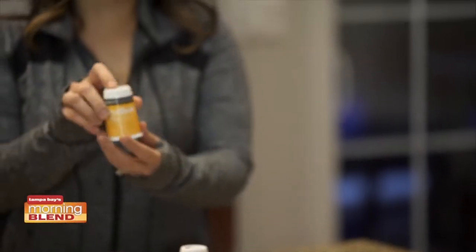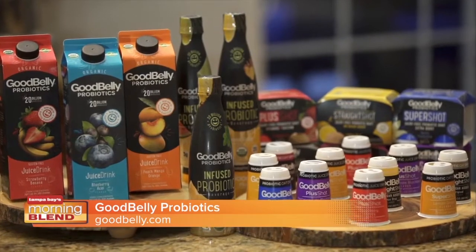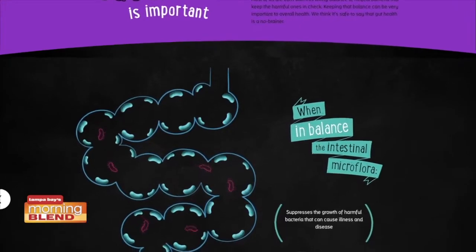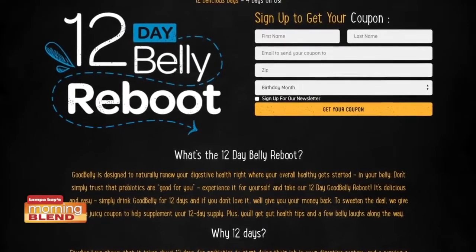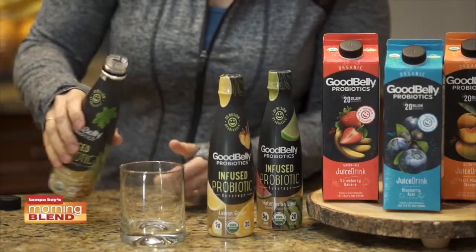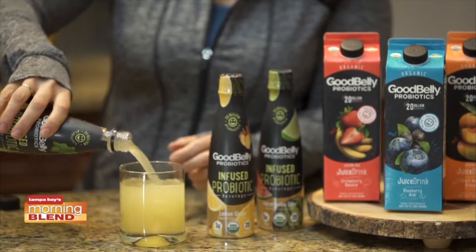This year, go with your gut for a good belly. Did you know that 70% of our immune system is in our digestive tract? Proper digestion is essential for our overall health, and GoodBelly probiotic beverages can help. They're packed with scientifically proven belly-balancing probiotics that promote healthy digestion. Right now at goodbelly.com, they're offering a coupon for a 12-day reboot — if you don't feel the difference, you get your money back. Certified organic and vegan, GoodBelly packs a super-powerful probiotic punch.